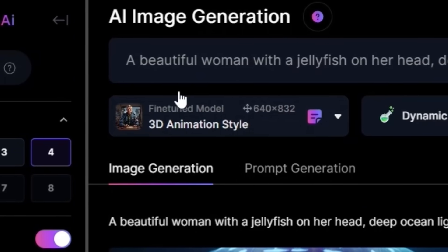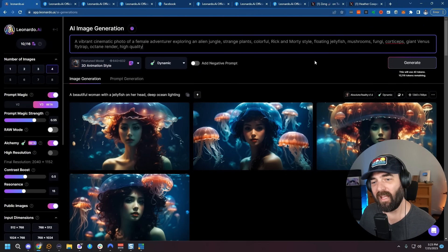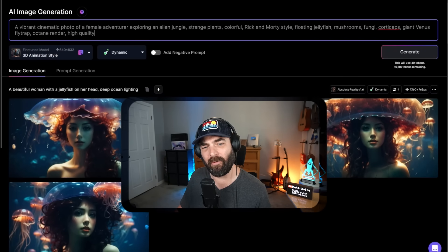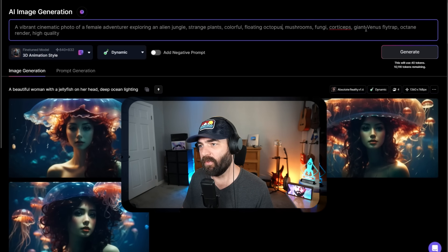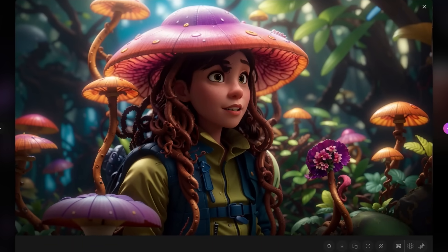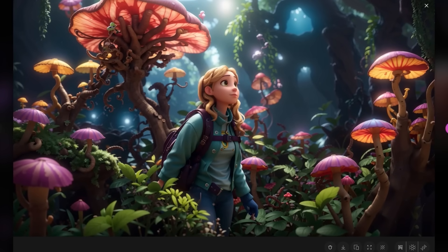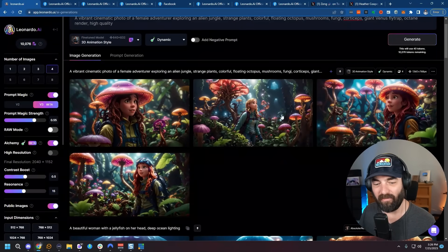Finally, let's try the 3D animation style — another newer fine-tuned model using the same pipeline. Here's the prompt I'm going to use, tweaking slightly from their suggestion: 'A vibrant cinematic photo of a female adventurer exploring an alien jungle, strange plants, octopus, mushrooms, fungi, cordyceps, giant Venus flytrap, octane render, high quality.' And look at these — they look like they're straight out of a Pixar movie. The colors are so vibrant and the contrast is so good. I'm a huge fan of what Leonardo generates with these new models.